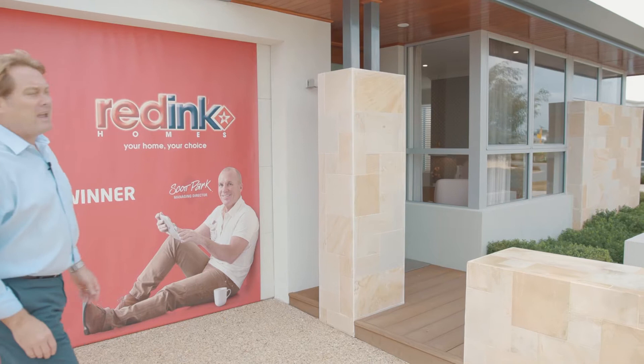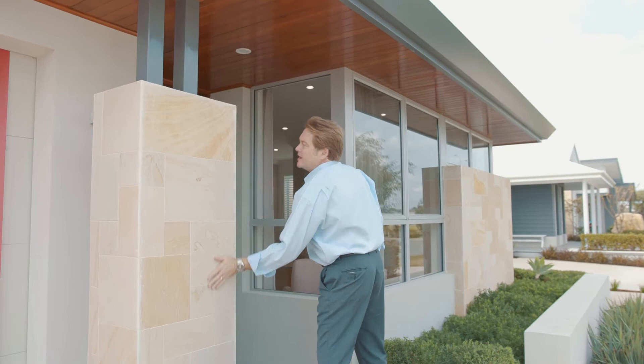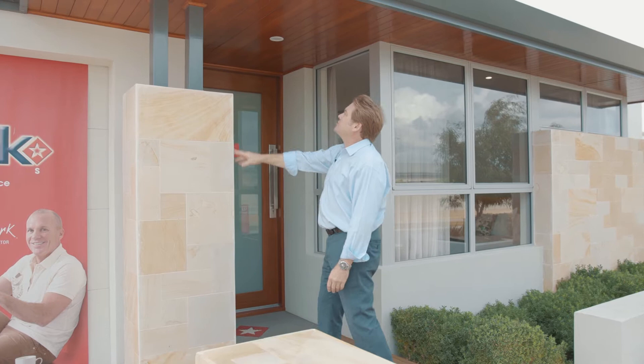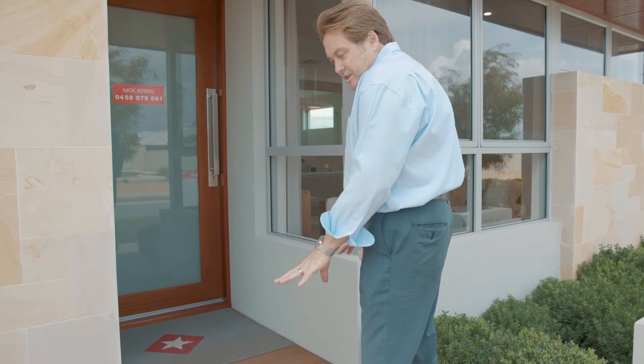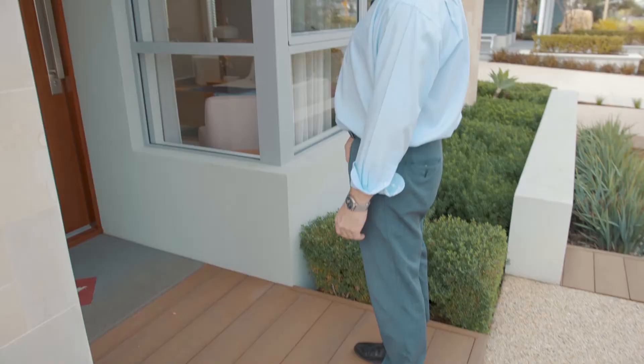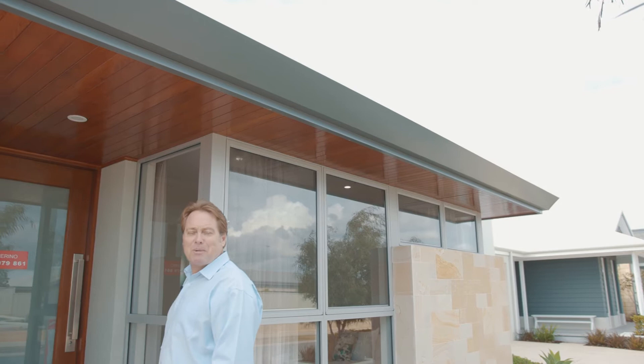Let's have a look at the elevation. The splayed guttering - I do like that, very modern. This is Donnebrook sandstone cladded pier, going three-quarter height with posts up the top. Love how the Donnebrook pops out from the glazing there, the wrap around looks very good. Porch is nice, got your mod wood decking look.